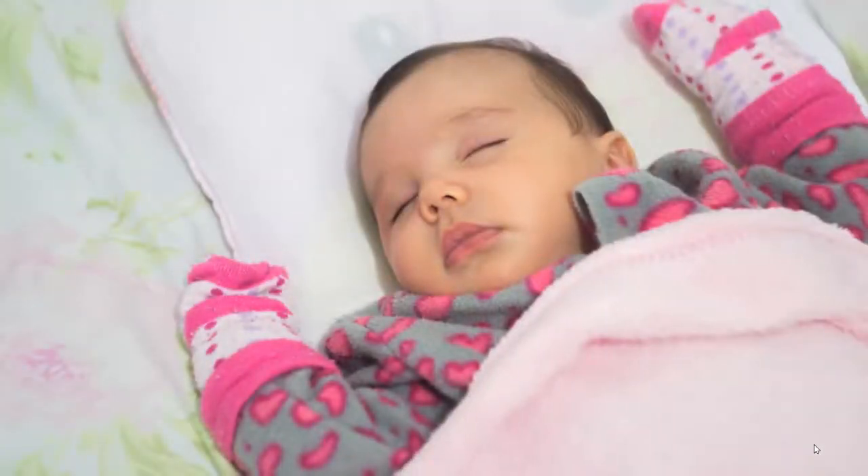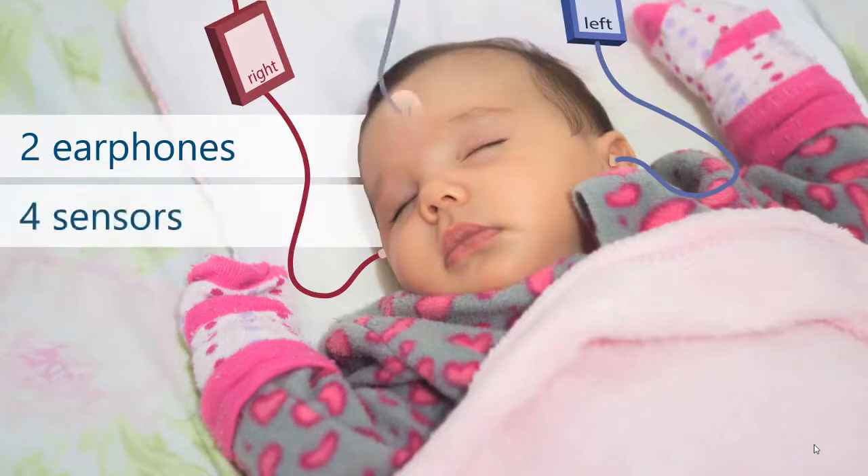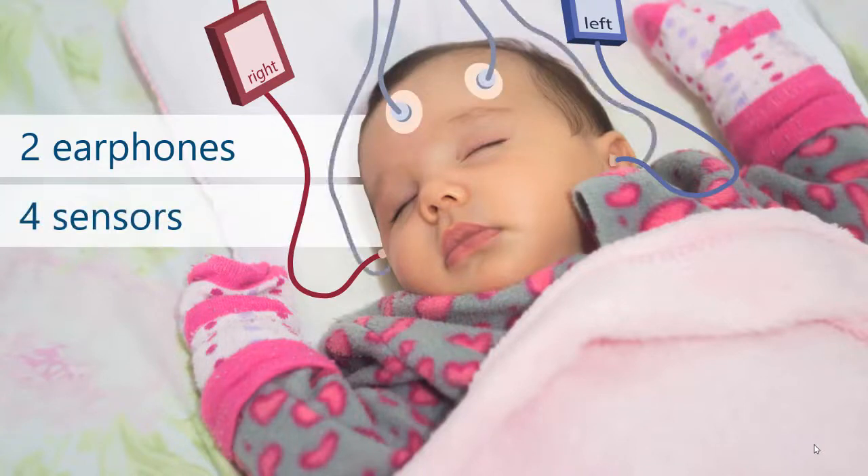To set up the ABR test, it looks a little confusing, but it's actually just two earphones placed in each of the baby's ears. There are also usually three or four sensors connected to a computer that are like soft little stickers placed on the sleeping baby — usually one on the forehead, one on the temple, and one behind each ear.